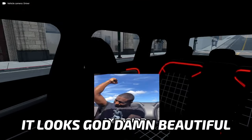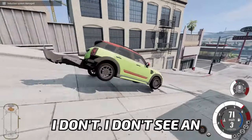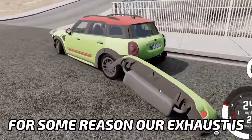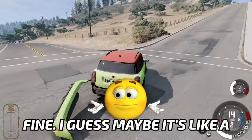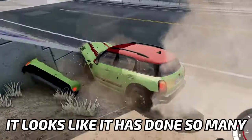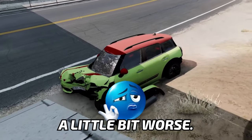It looks goddamn beautiful! I mean, look at those red stripes! Parts are starting to fly out. This is not good. For some reason, our exhaust is starting to fall out with the bumper, which is fine, I guess. Maybe it's a Mini Cooper thing that is normal. It looks like it has done so many — oh! Maybe it's a sign to change to something that is a little bit worse.